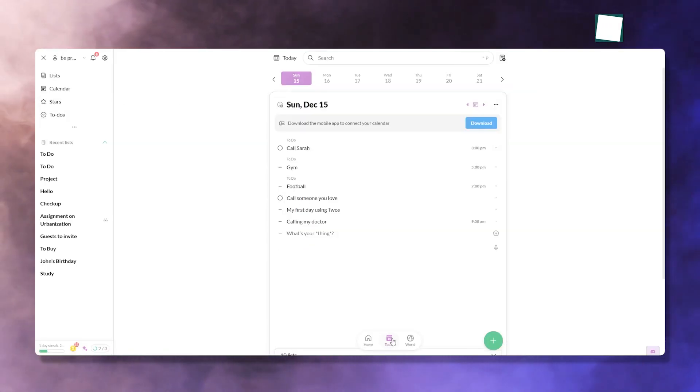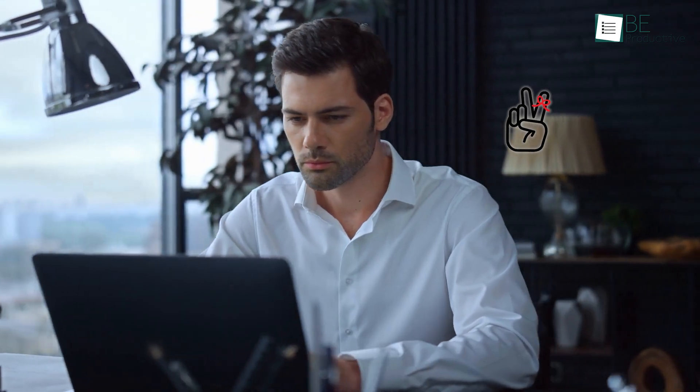Twos' intuitive design and helpful features make staying focused and productive easier. So let's see in-depth how Twos can change the way you manage your tasks.